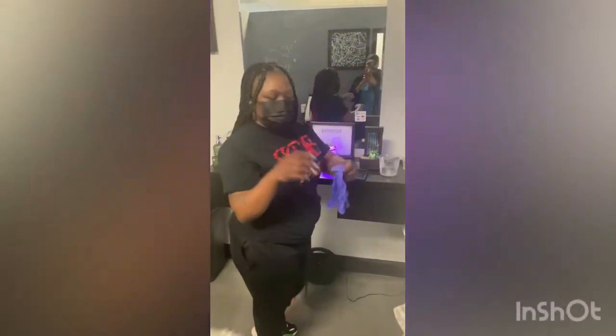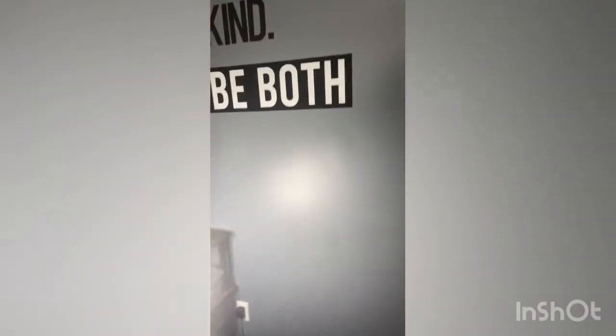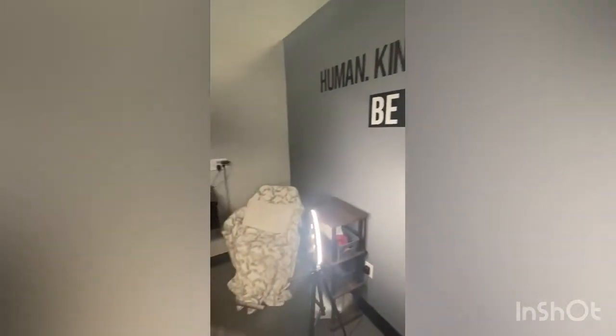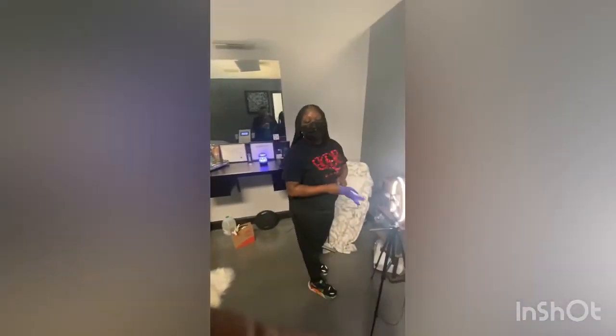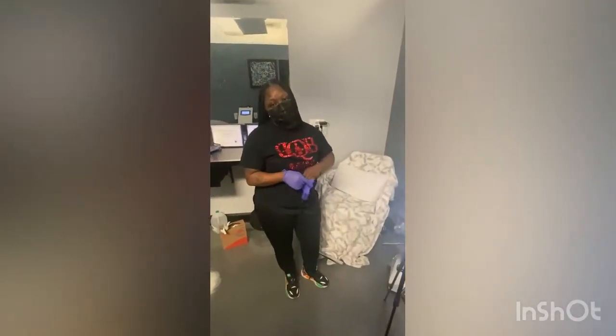Everyone, this is Q — hi everyone! This is the owner of Body by Q. So you walk in, this is her studio — isn't it so nice? It's all set up. There's your table, that's the machine she'll be using. When you guys come in here, you get a pair of slippers and a bra and panty set to put on before you get serviced.